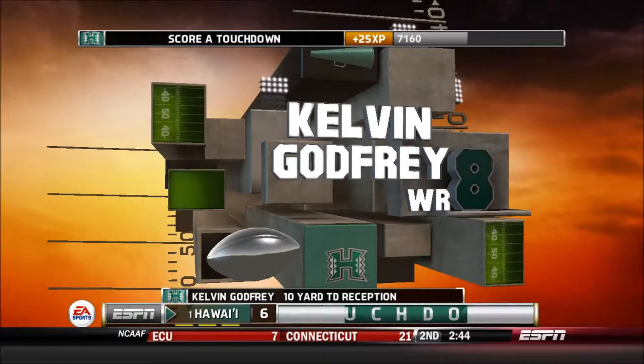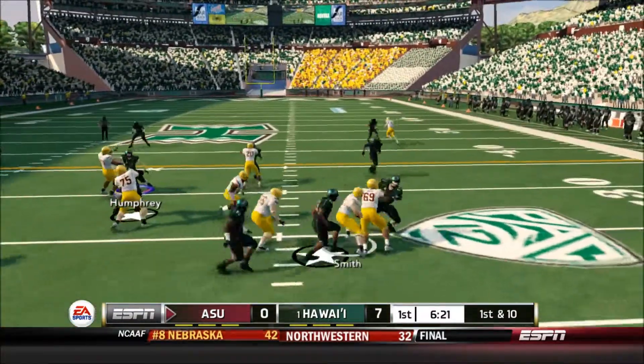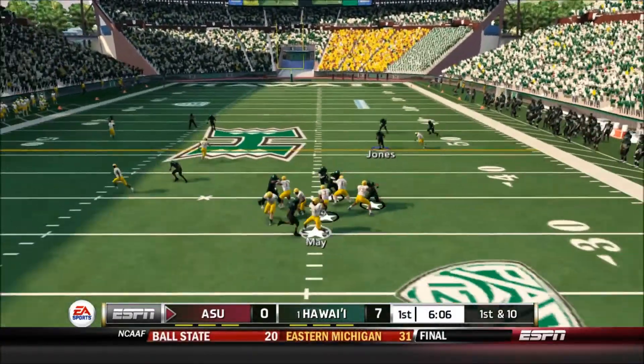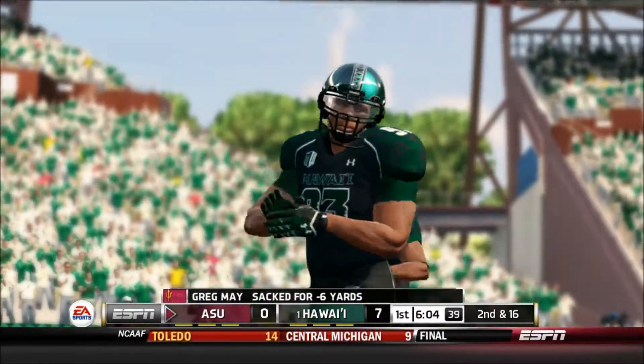Touchdown. Tackle made, and they got him. And for Perez, that sack was his fifth of the year.